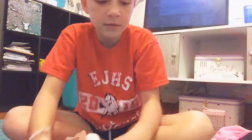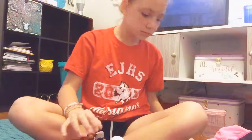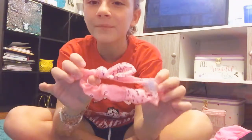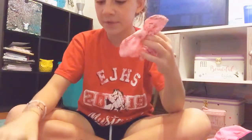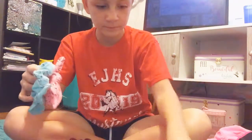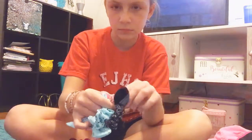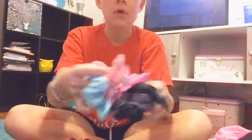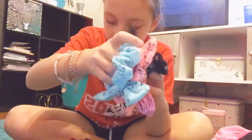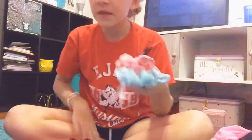And then you need a bunch of these. I'm showing you my favorite one. I have a bunch of these — I have that color, that color, and there it is. I have these four. They're all like the same but different colors. I got these at Claire's and Justice.